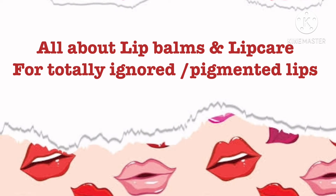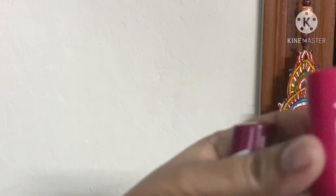Hello and welcome to my channel. This is totally tried and tested lip balms. I am going to share it with you today.